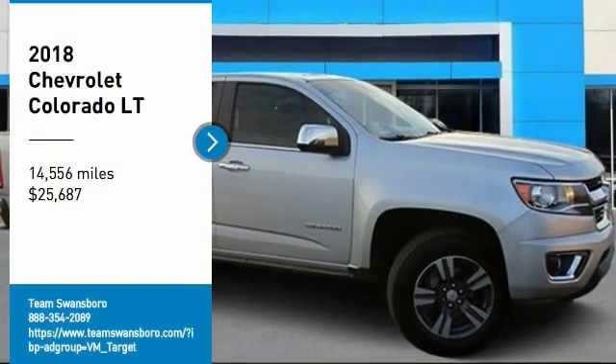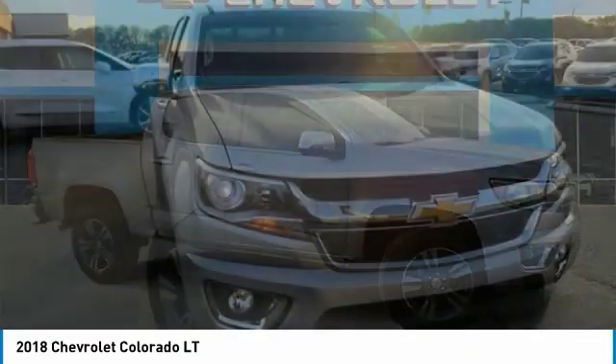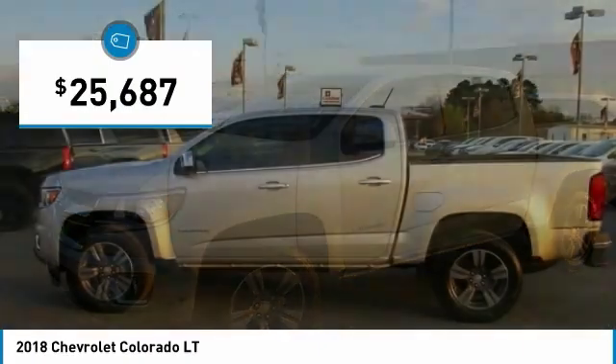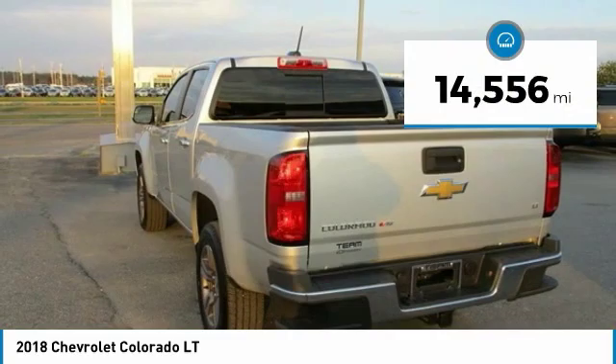You are going to love a 2018 Colorado. Great hauling capability, powerful, rugged, and a great Chevy price. Colorado is it and is priced below $30,000. This vehicle has less than 15,000 miles.